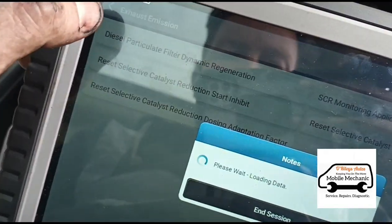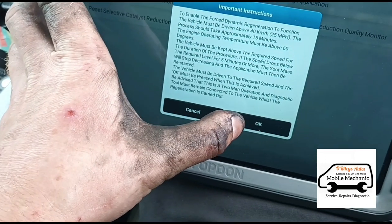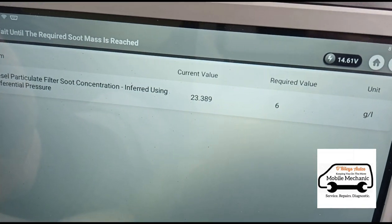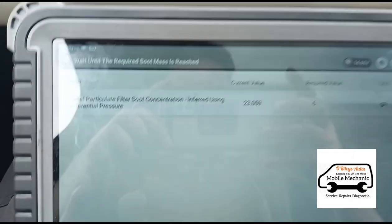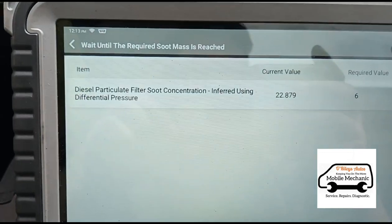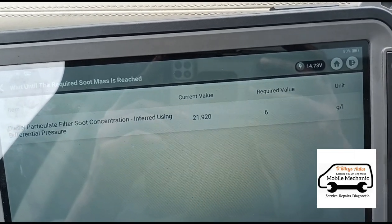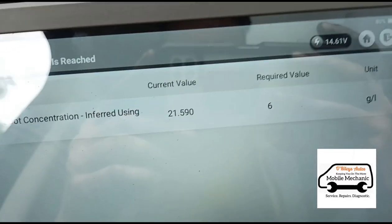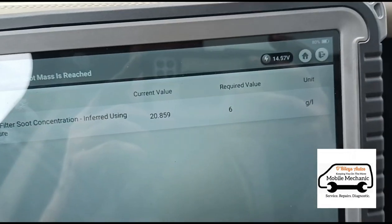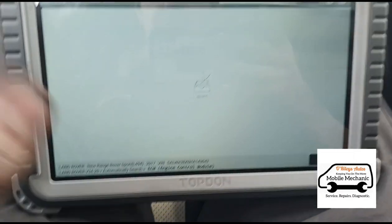To get the soot levels down we're going to run a dynamic regeneration. The vehicle must be driven for 15 minutes. The current soot value is 23.3 grams and we need to get it down to 6 grams. Bringing it down — current value now 21.3 grams. We need to scan for no fault codes when the road test is done.